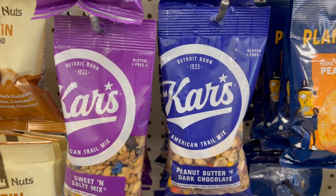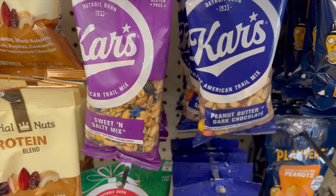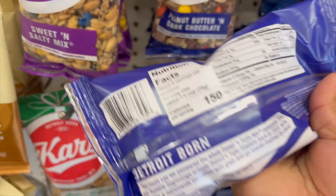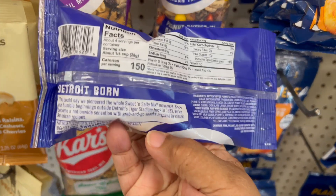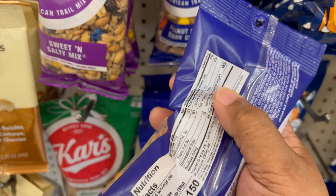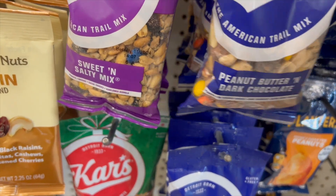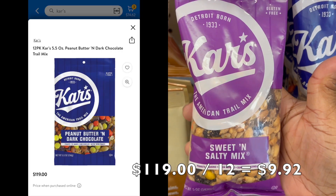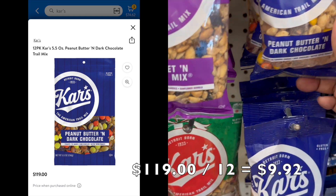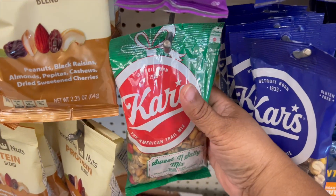We have American Trail Mix by Carl's — 5.5 ounces. There's a peanut butter and dark chocolate flavor with peanuts, PB candy, dark chocolate, peanut butter toffee peanuts. The purple one is a sweet and salty mix with peanuts, raisins, cocoa candies, and sunflower kernels. From this particular store, a pack of 12 cost $119, which is $9.92 each — a deal and a steal at Dollar Tree.